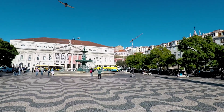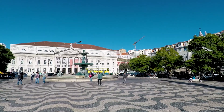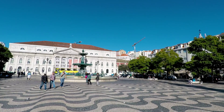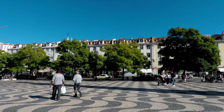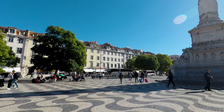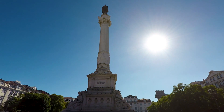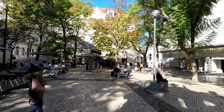I'm back in Rossio Square after a good morning down at the Alfama district. I'm now heading to the Carmo Convent, which is the convent with the collapsed roof that I was talking about yesterday. I was hoping to visit it yesterday but didn't get a chance because it was closed, so I'm going to go back there now.